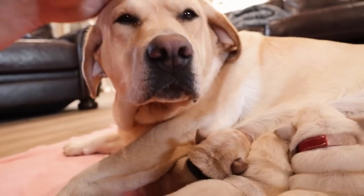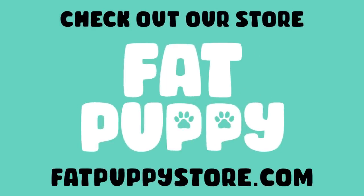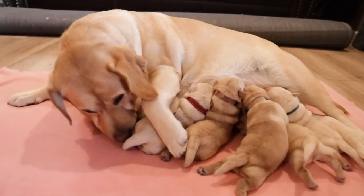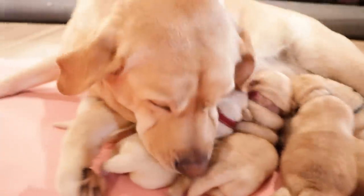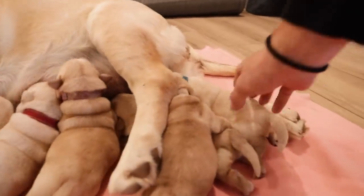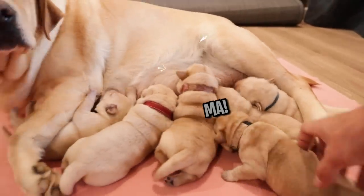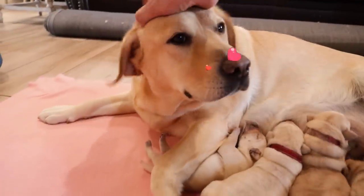Did you want some water or something, cutie? You like all the attention, huh? Well, well, well. Look at these wiggly wiggly wigglies. Hi mama! Everybody, this is Butter. She is the mama to these all-new yellow Labradors — we have got six of them in here. We will go through and see how many boys and girls. But for right now we're drinking some milks. Butter is such a cute doggo.